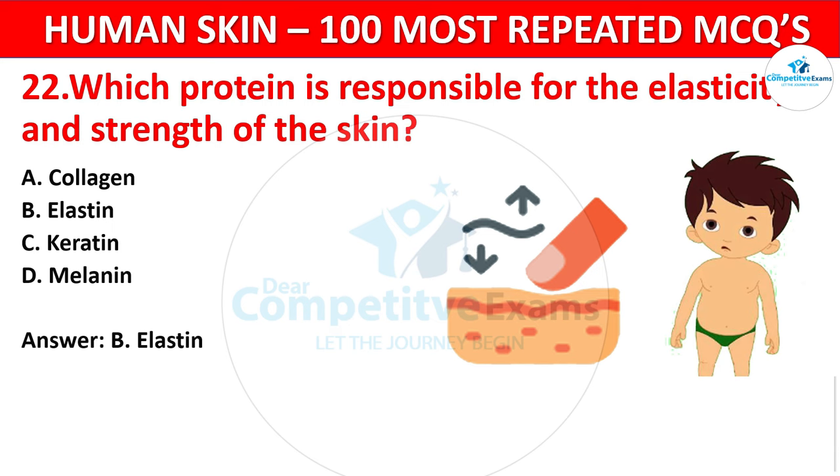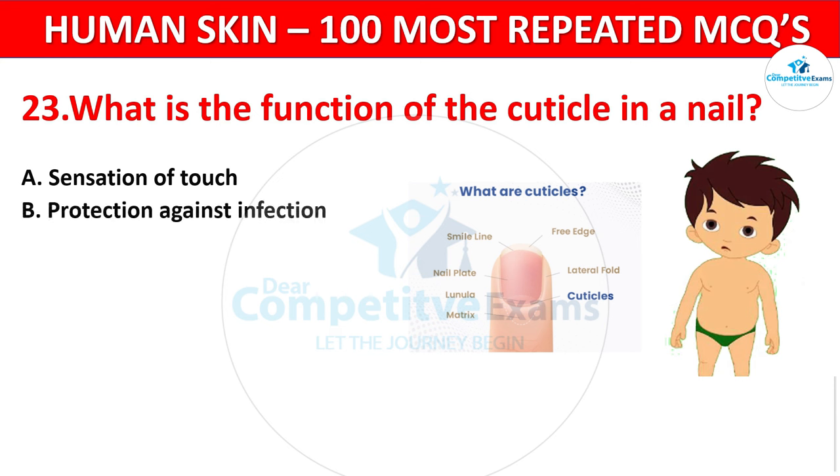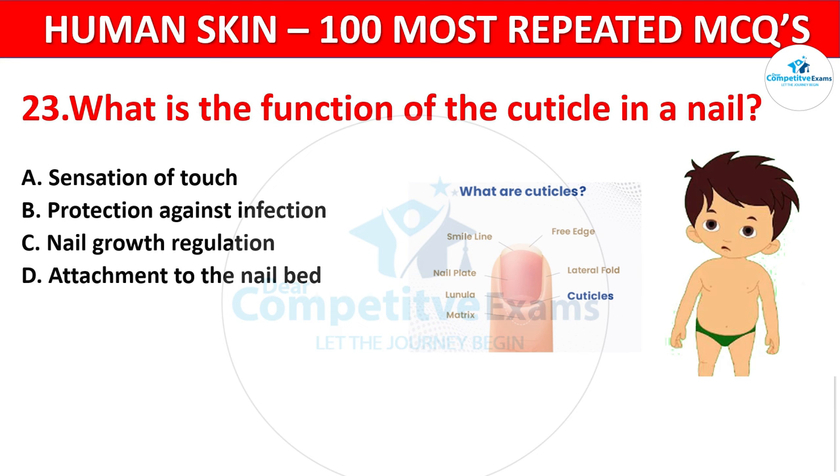Question 23. What is the function of the cuticle in a nail? Your options: Sensation of touch, Protection against infection, Nail growth regulation, or Attachment to the nail bed? The correct answer is Protection against infection. The cuticle acts as a barrier, protecting the nail matrix from infections.